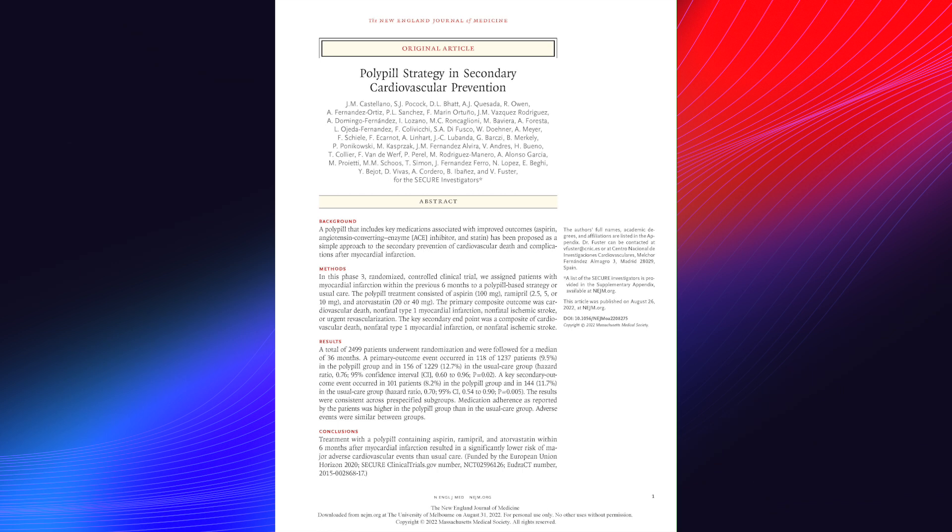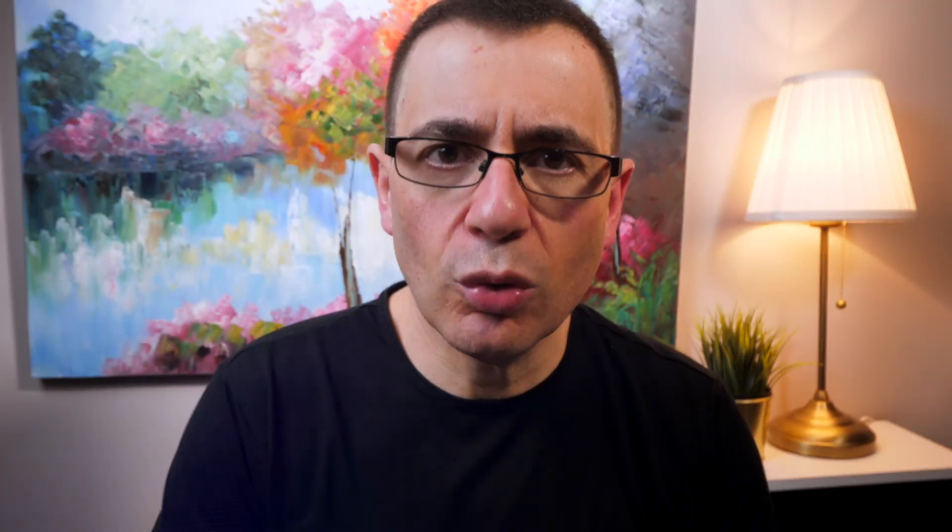There has been for some years now a concept of using a combination tablet called the polypill that encompasses many of these various medicines, but it hasn't previously taken off. Today I wanted to go through a recent study where they used a polypill — a single tablet containing multiple therapies — in patients who have had a cardiac event. So let's delve into this recent study.